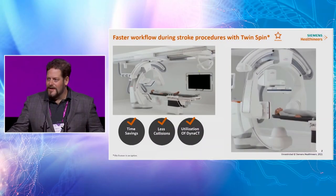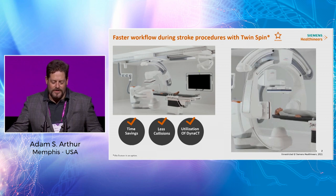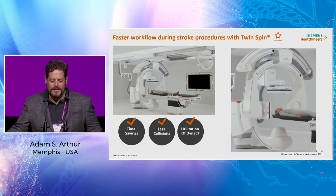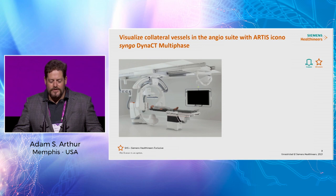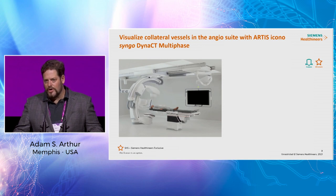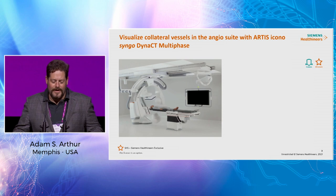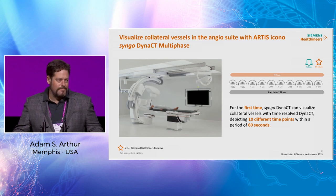I want competition between Philips and Siemens — I want them to fight to the death to get us the best imaging. This is the newest biplane from Siemens, the Icono. There are several advances: one is the ability to do a scan without moving the B plane out, which saves time and prevents collisions. Another is the ability to visualize collateral vessels with multiple phases — up to 10 different time points in 60 seconds.